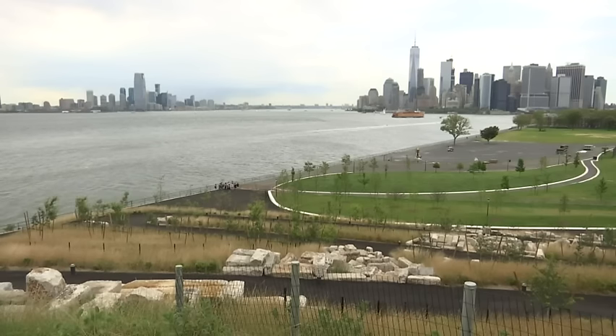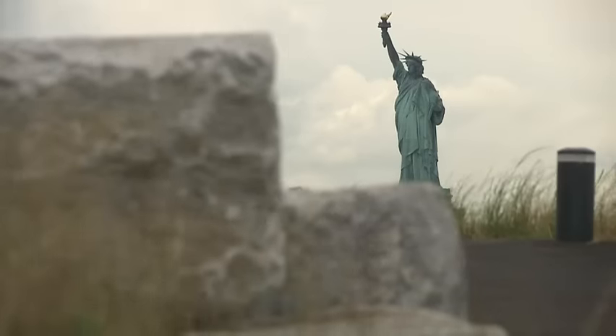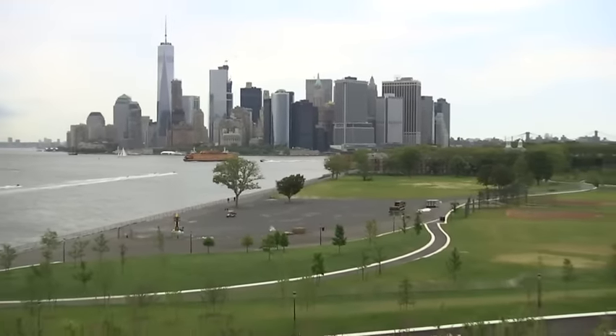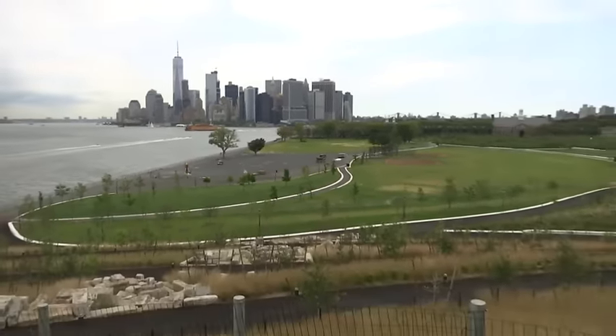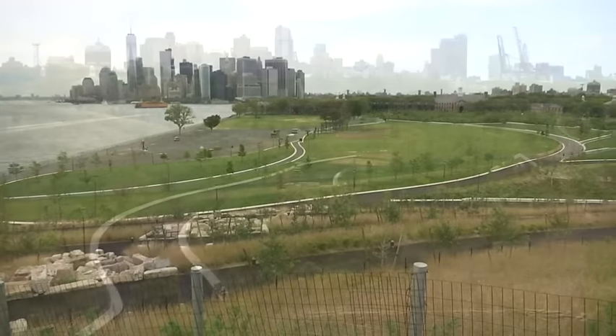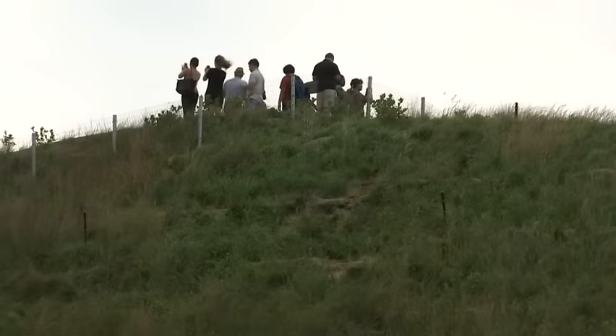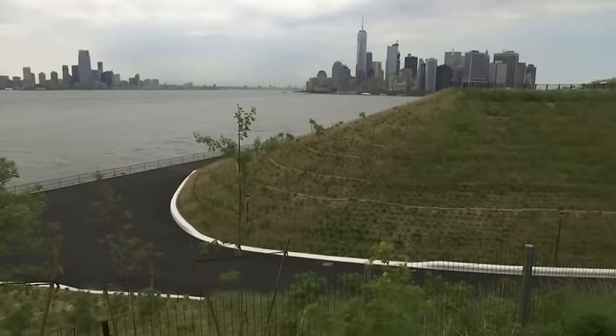The idea was what's out here — incredible views of the harbor, and the closest place you can see the Statue of Liberty's face. So our landscape architect had the idea of creating hills, hills made out of demolition debris, literally from buildings and parking lots that we demolished on this island. Now you can go as high as 70 feet above the harbor and have spectacular views of New York City as you never saw it before.